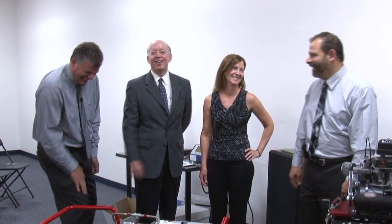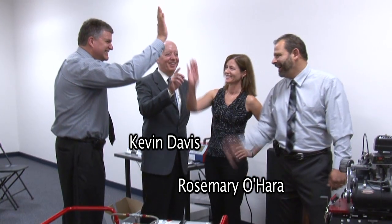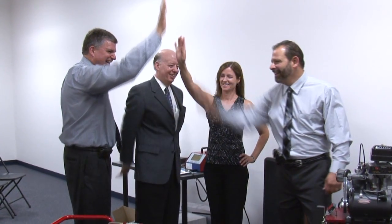I have to tell you, we have a great support system. We have two of the best partners we could ask for in Kevin Davis and Rosemary O'Hara — we certainly appreciate them and all they do. But the families behind the two of us are pretty incredible. The reason this incubator exists, the reason that this city is so forward-moving in our economic development initiatives goes to this man right here. Ladies and gentlemen, the mayor of Akron, Don Pasquale.